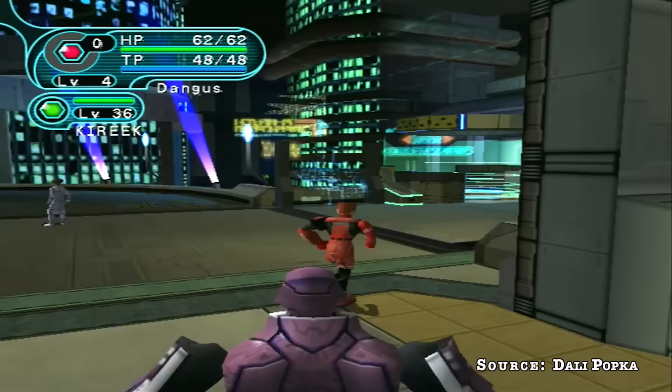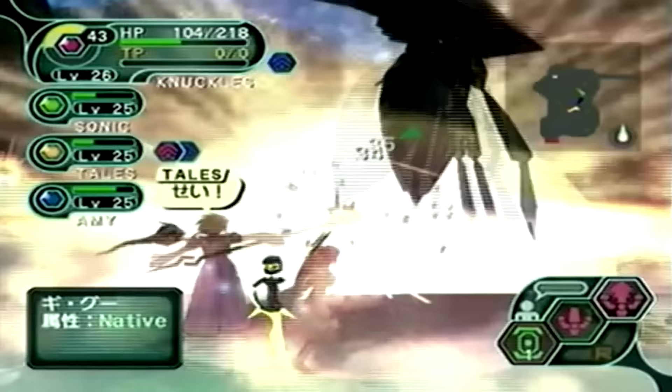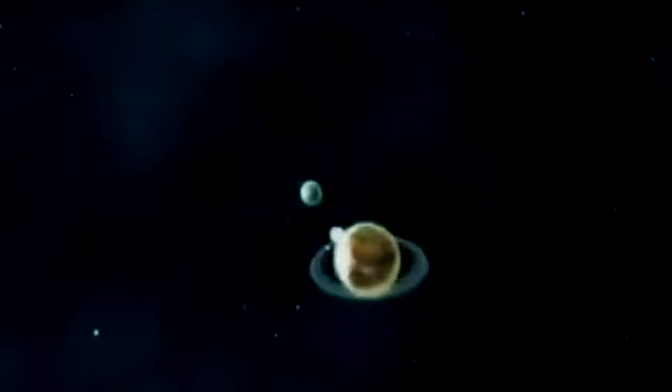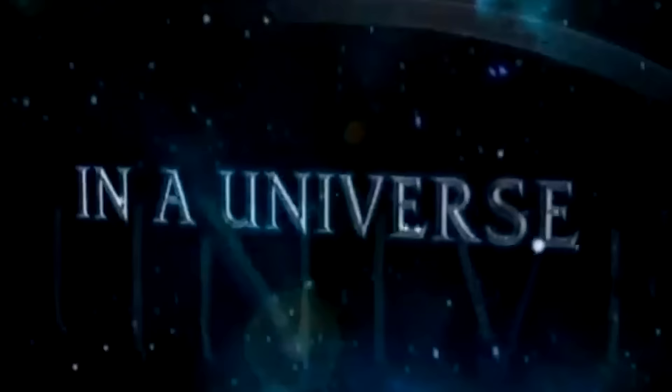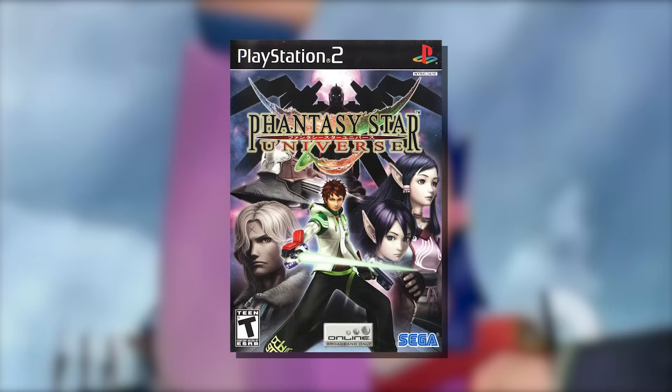Sure, the game could be played offline, but unless you had people willing to system link or co-op, you'd be missing out on the true experience — which is meant to be played online with others. Most of the fun of playing PSO was meeting people from all over the world, and that was magical. But the story of PSO doesn't end on a sad note. Like the protagonist of an anime, the Phantasy Star Online franchise as a whole wouldn't end there. Back in 2006, they launched an entirely new spin-off called Phantasy Star Universe.